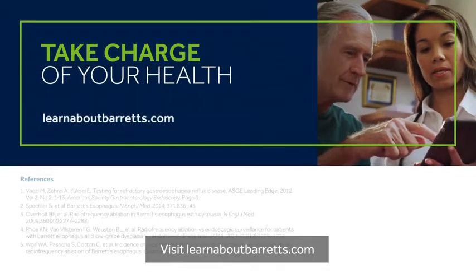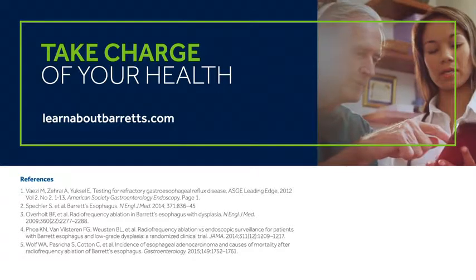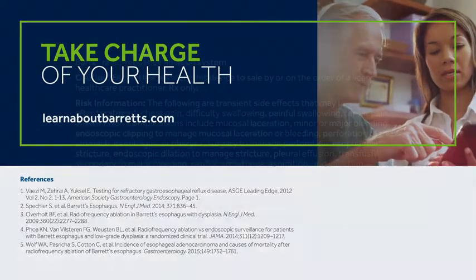Visit learnaboutbarretts.com to learn more.